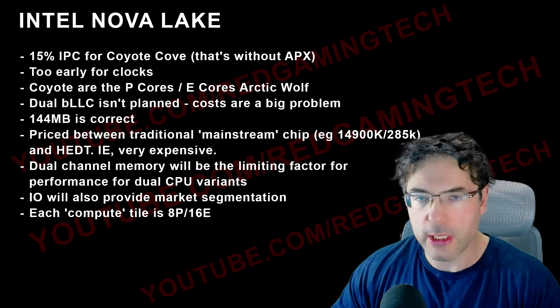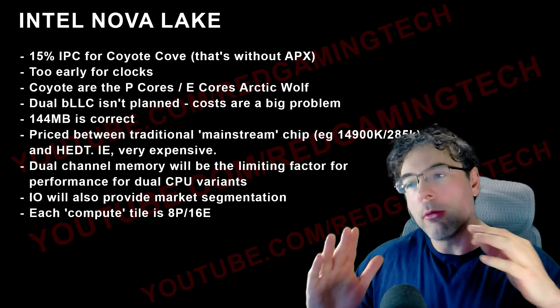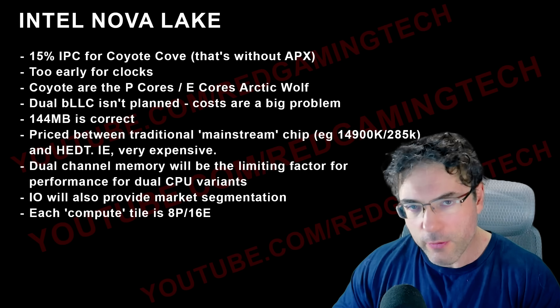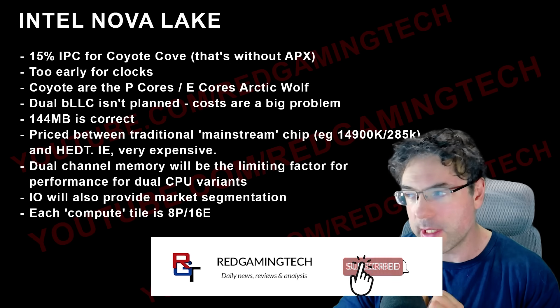One source told me BLLC is for HEDT, another said it isn't, and Jakin says it doesn't. So at this point let's lean towards: the highest-end 52-core variant does not have BLLC, and it seems to be only for the unlocked variants anyway.